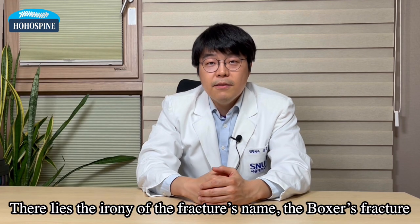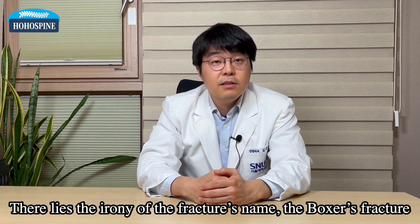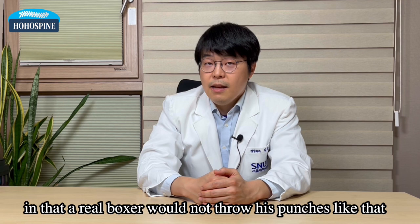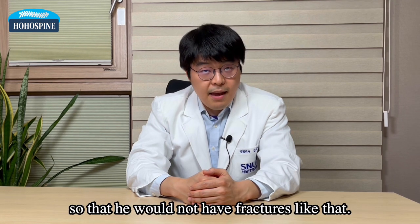There lies the irony of the fracture's name — the boxer's fracture — in that a real boxer would not throw his punches like that, so that he would not have fractures like that.